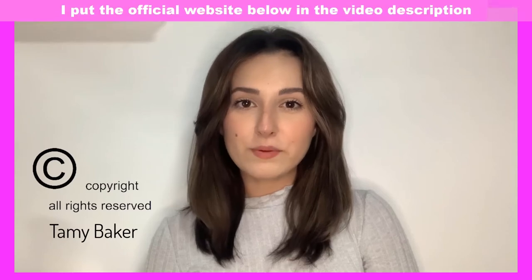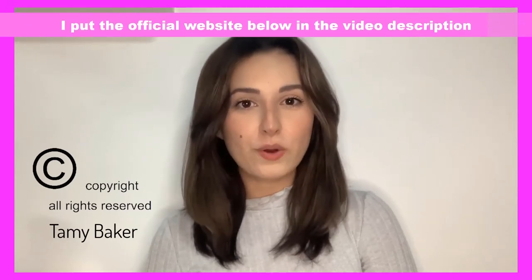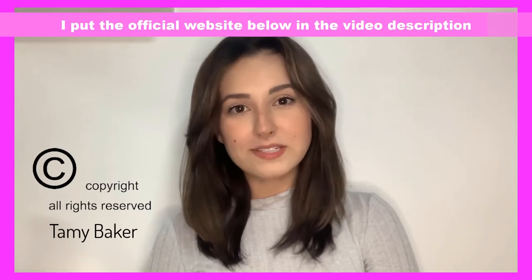The official website for the purchase of Dentitox Pro is in the description of this video. Make sure you're buying from the official website so you can guarantee the original product that will bring you all the benefits that you will hear about in this review.